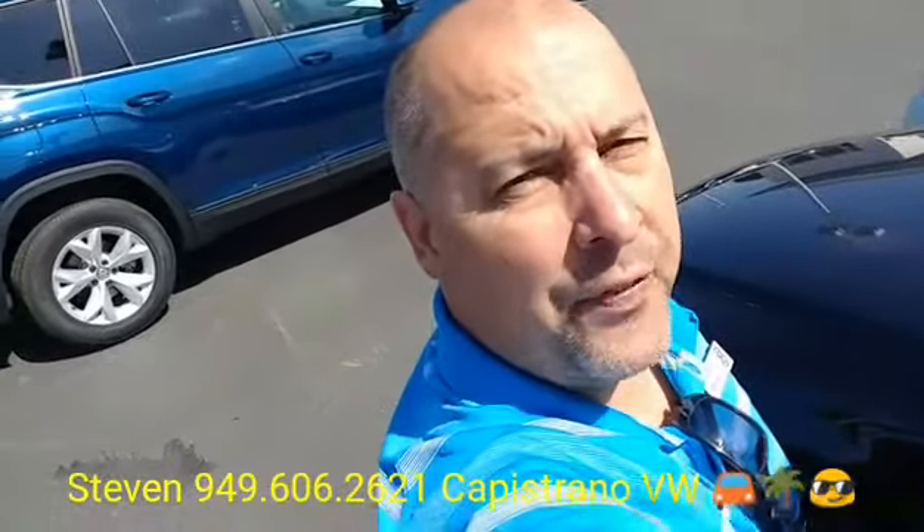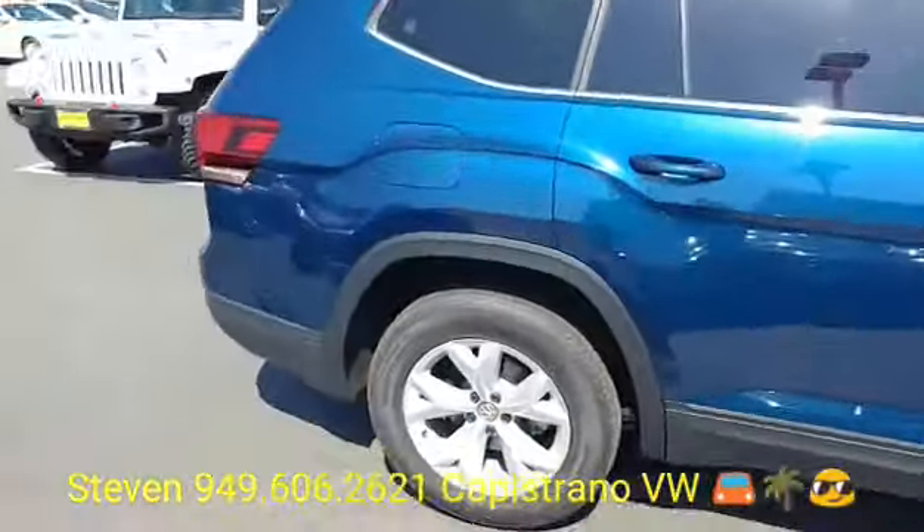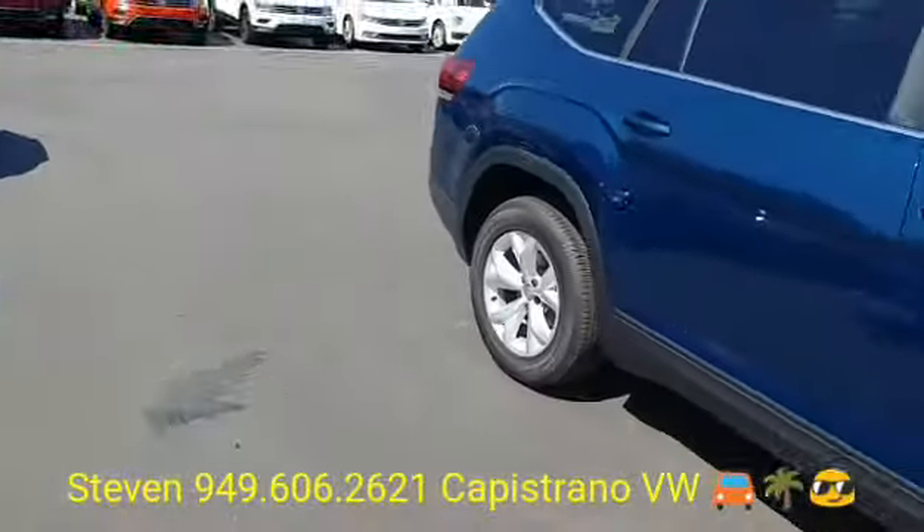Hey, how's it going? This is Stephen here at Capistrano Volkswagen. I wanted to thank you for your request on the 2018 Atlas SE model. And I've got one right here and available — I've actually got several available.